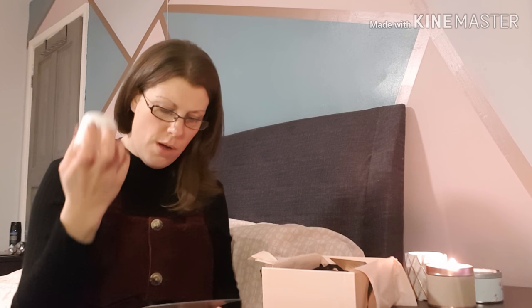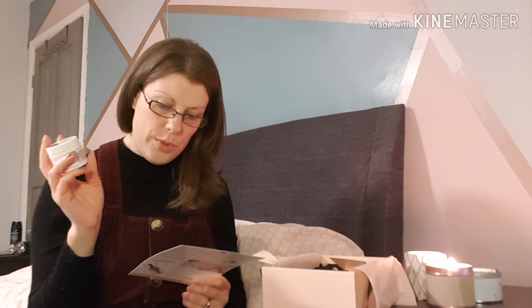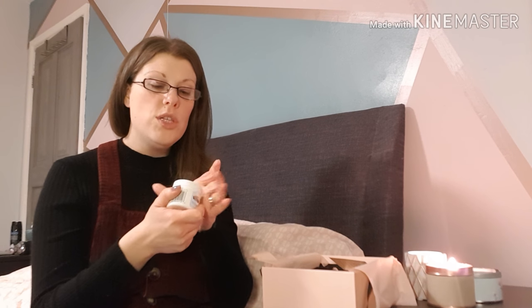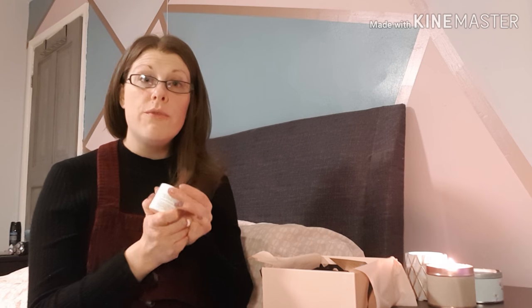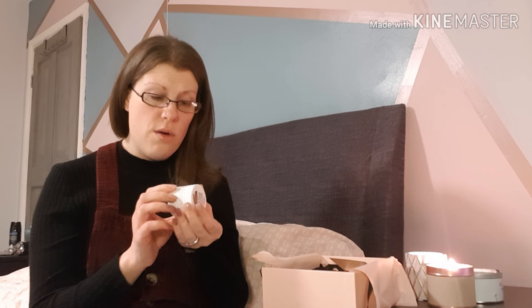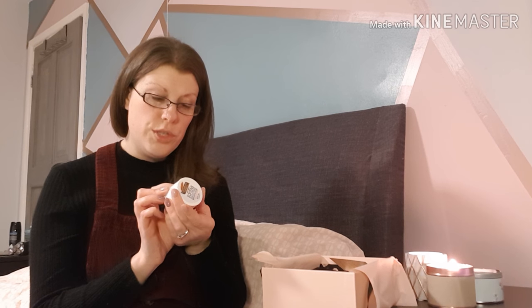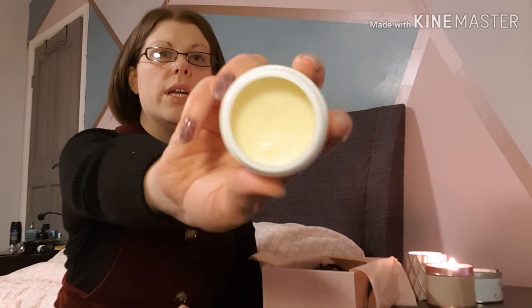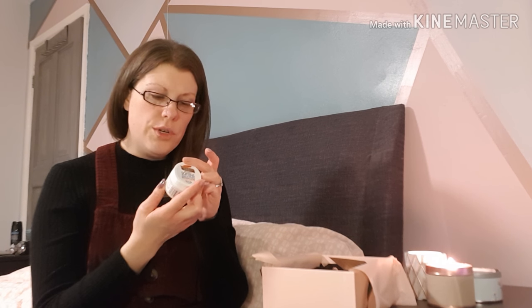Next up we have Palmer's Cocoa Butter in the original solid formula — a deluxe mini size worth £1.99, with the full size at £4.15. I've used Palmer's Cocoa Butter products in the past and always find them really good and really affordable. It soothes marks and toned skin, relieves rough dry skin for 24-hour moisture. It'd be really good for chapped lips, dry elbows or knees — anywhere that gets really dry. Ideal for deep moisturisation including overnight treatments.